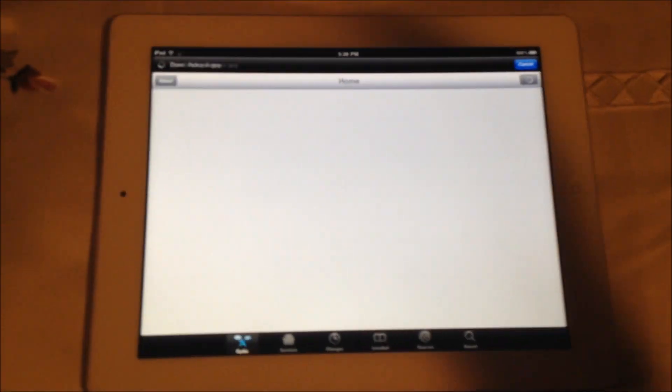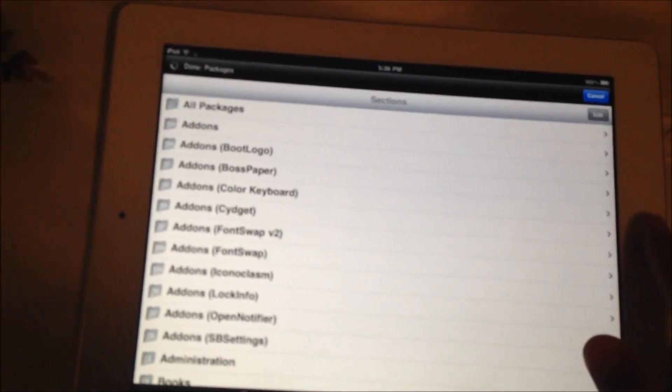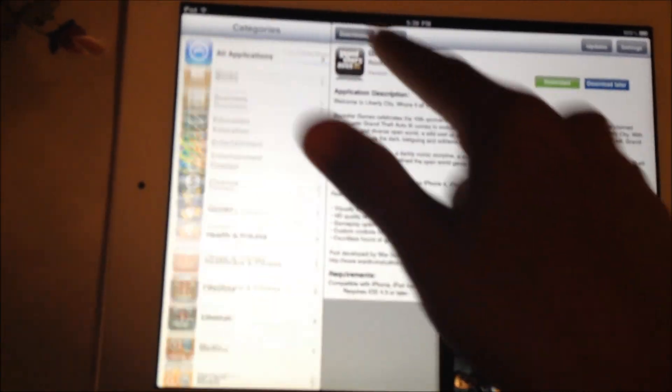Cydia is loading. Got Cydia here — sources, sections. Then got Installous too. Let me flip it. There we go. Got my downloads, got Angry Birds, stuff like that.